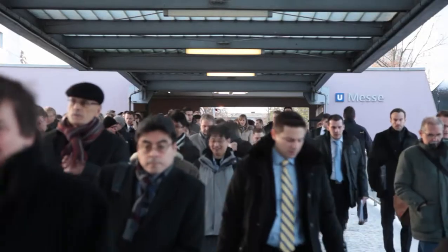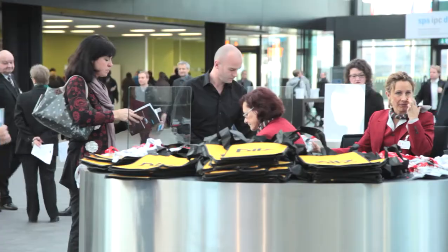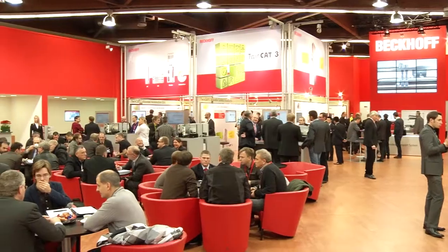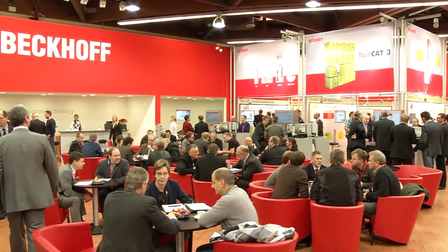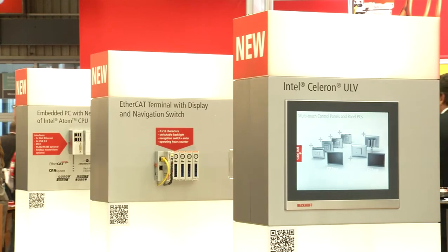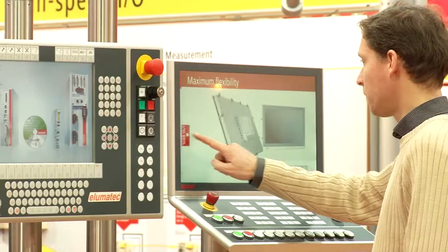Welcome to the Beckhoff Trade Show TV from SPS IPC Drives 2013 in Nuremberg, the industry meeting place for electrical automation technology. Beckhoff is in Hall 7 exhibiting new products and innovations again on an area of over 1,000 square meters. We will introduce some of these innovations to you today and in the coming days.